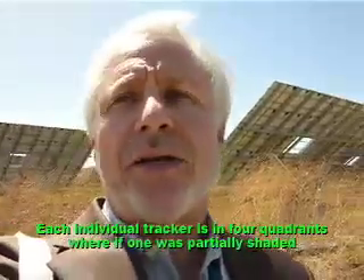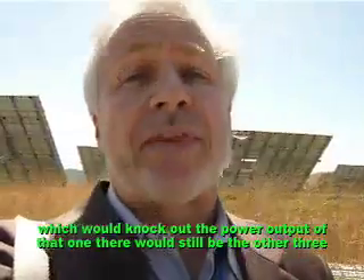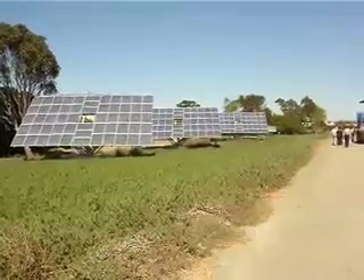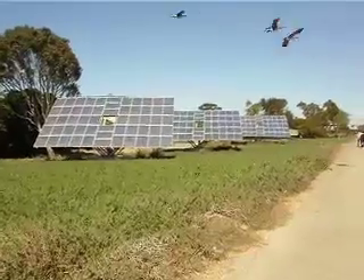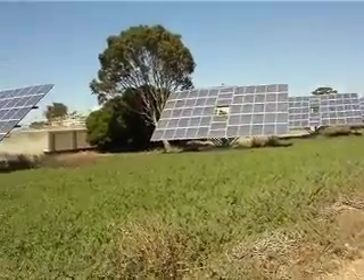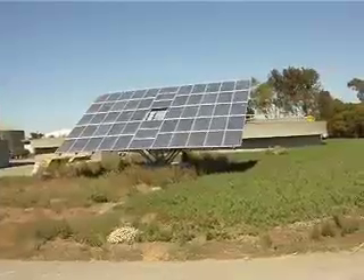Each individual tracker is in four quadrants — where one was partially shaded, it would knock out the power output of that one, but there would still be the other three. Shading is very important in photovoltaics. If a panel is shaded, it's going to actually affect any other panels that it is interconnected with in a string — if they're connected in series, kind of like a daisy chain. So therefore, you would want to space these things apart so that they don't shade each other.